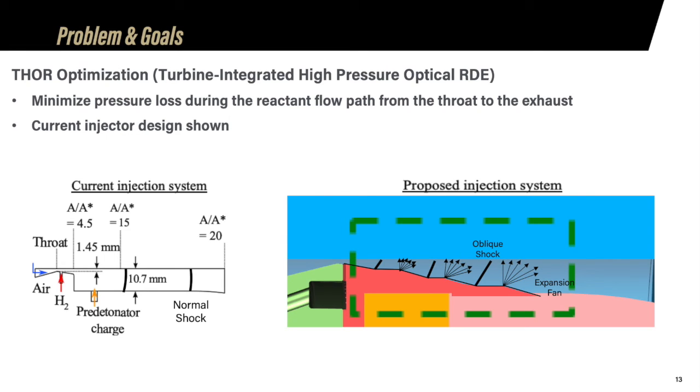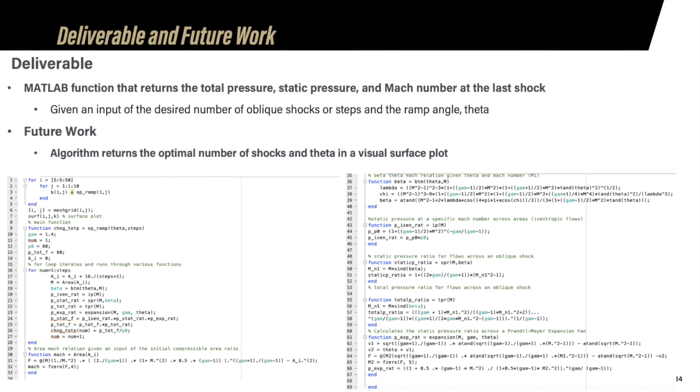Our proposed injection system involves a ramp system with multiple steps at a given angle, which will create oblique shocks along the system from throat to exhaust and expansion fans respectively, minimizing total pressure loss compared to normal shocks. We designed a MATLAB function that returns total pressure, static pressure, and Mach number given the desired number of oblique shocks and ramp angle theta. As shown in the bottom two pictures, the main function calls sub-functions that calculate pressure ratios, Mach number, and various parameters. Future work involves having the algorithm return the optimal number of shocks and theta in a visual surface plot, which will be useful for manufacturers to construct the ramp system and implement it in the actual RDE.